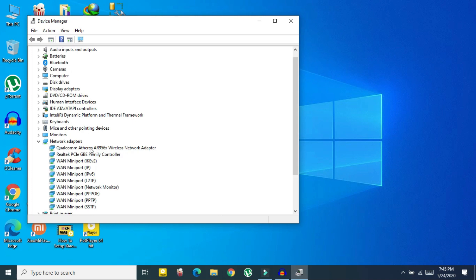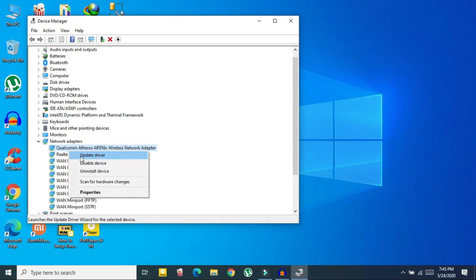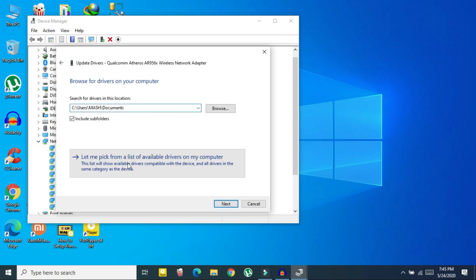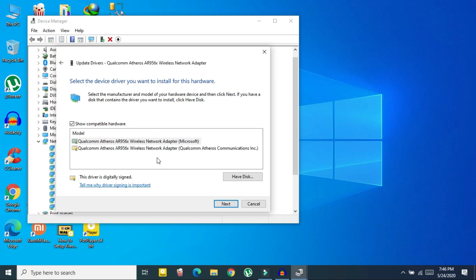In Network Adapters you will see a lot of network adapter options. Usually the first one is your Wi-Fi driver. Select your wireless network adapter, right-click on it, and then click on Update Driver.